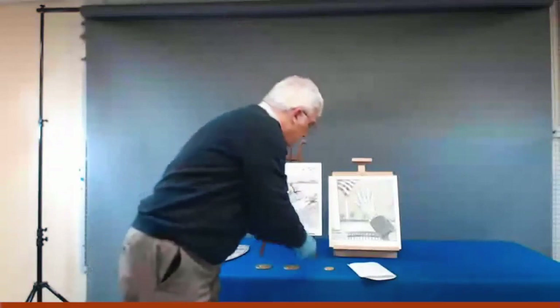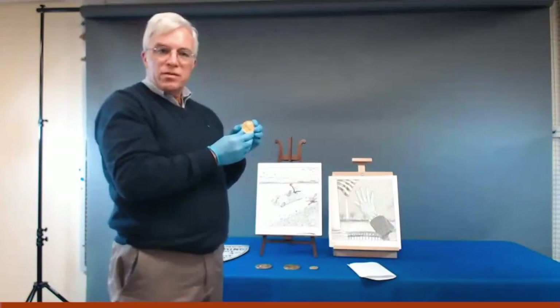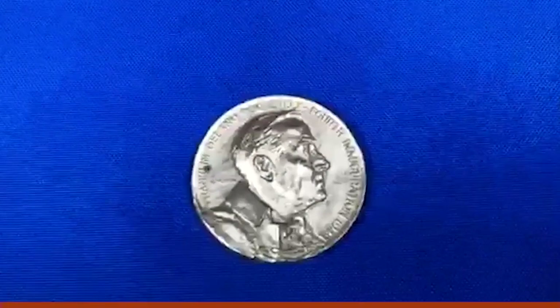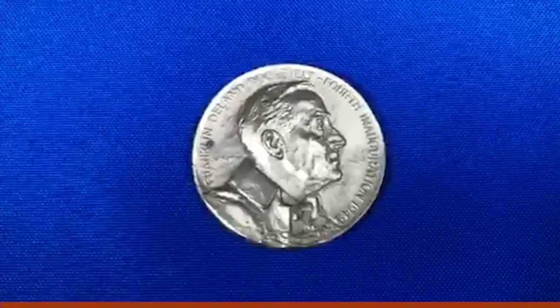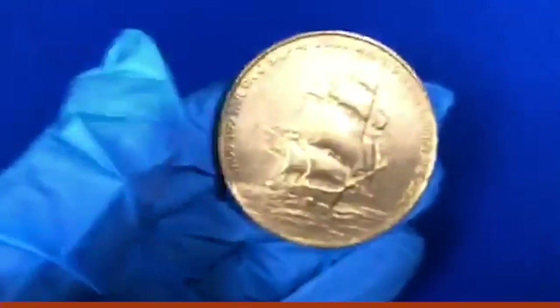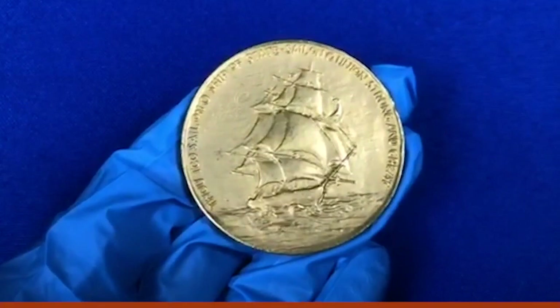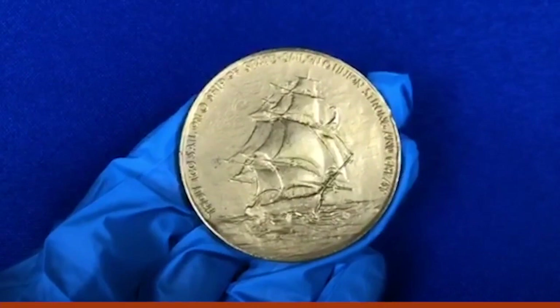Now we come to the last one — the medal struck for FDR's fourth inaugural in 1945. Again, Jo Davidson designed the front, depicting FDR wearing his distinctive naval boat cloak that he wore very often, especially during World War II, and which became very associated with his public image. The reverse was again designed by John Sinnock of the U.S. Mint, and here — just like the first inaugural medal — the USS Constitution is depicted again, along with the same Longfellow quotation ringing the medal.